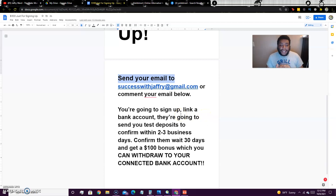It's super simple — you're going to sign up, link a bank account to this account, and they're going to send you test deposits to confirm within two to three business days. You confirm those test deposits — I'm going to show you how they look in a minute — and then after 30 days you get the $100 bonus.